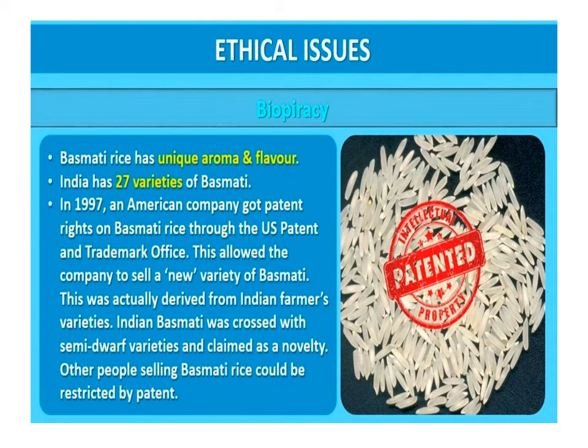The modification or usage of living organisms for public services as food and medicine sources has created problems with patents. We have about two lakh varieties of rice, including 27 varieties of basmati rice, which is known worldwide for its aroma and flavor. In 1997, an American company claimed patent rights on basmati rice through the US Patent and Trademark Office, allowing the company to sell a new variety of basmati. The patent restricts other people from selling basmati rice. This new variety of basmati was developed from Indian varieties through crossing with semi-dwarf varieties.